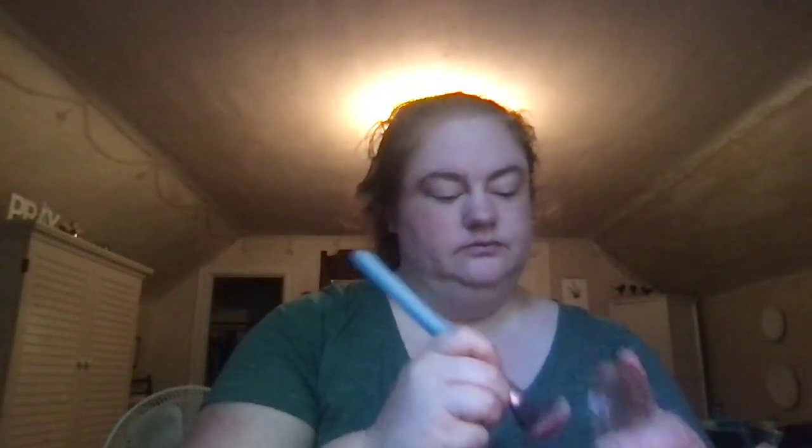I skipped concealer. I've been really loving this blush — I don't know if it's still available, but it's by Milani and it's called Coral Cove. I've had this blush for a while and I just think it's a pretty color. I put a little bit on my nose, my forehead, and my chin too.